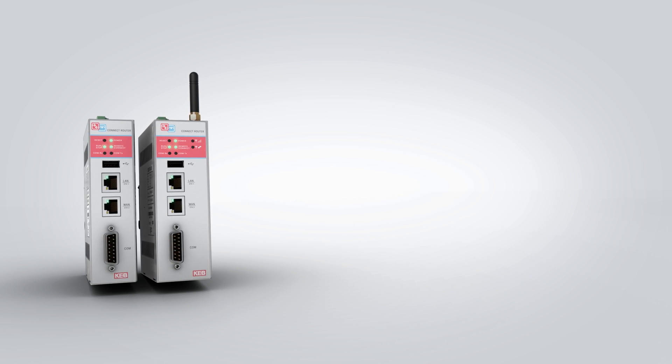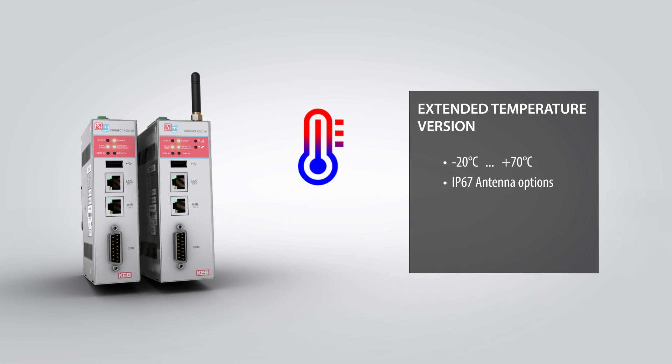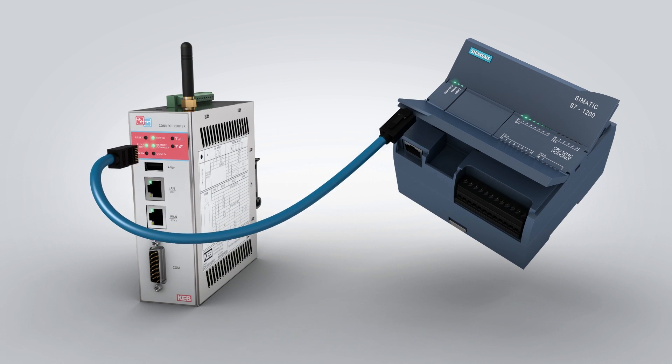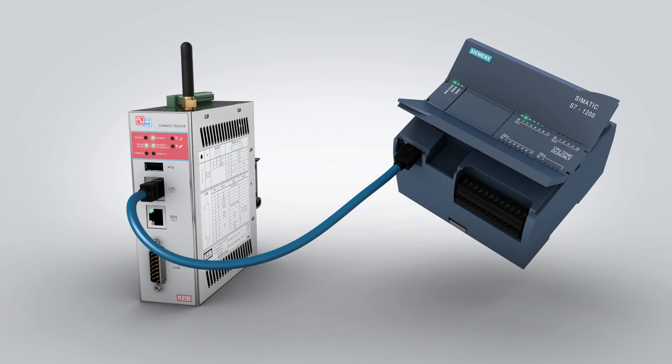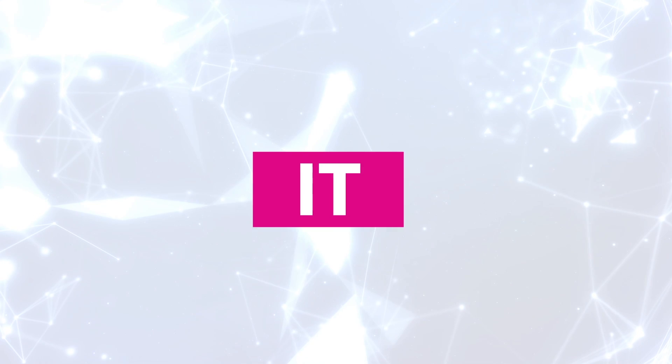For installations exposed to harsh environments like pumping stations or wind turbines, an extended temperature version is also available. KEB offers over 40 different drivers and the data logging functionality is supported for all major PLC platforms including Allen Bradley, Siemens, Schneider, and KEB. The C6 router is easy to use and is IT friendly.